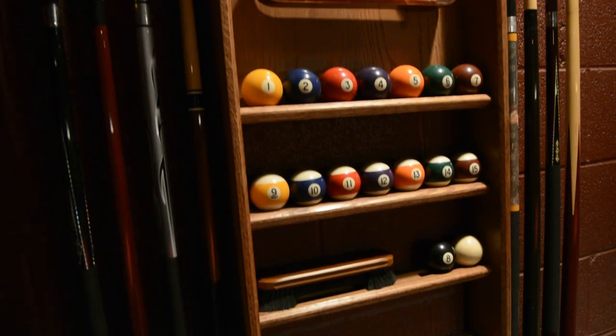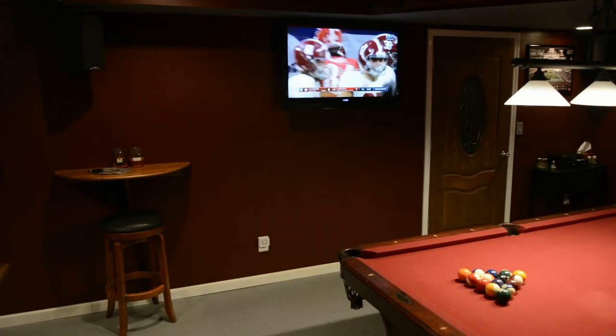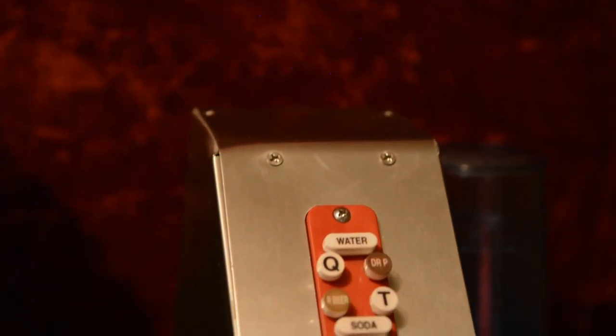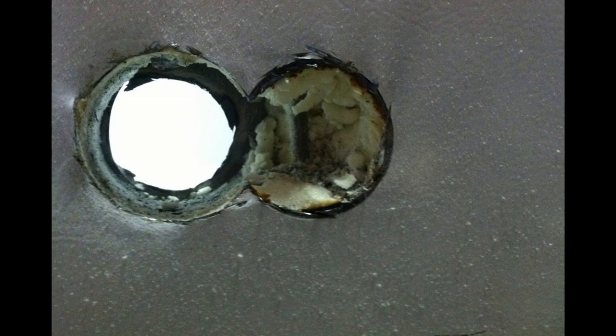From the back of the room is a pool table, which is a great place to chill and hang out with friends as they watch a football game. Mounted next to the pool table is a pair of Klipsch B2 speakers mounted on the wall for sound in this area of the room.